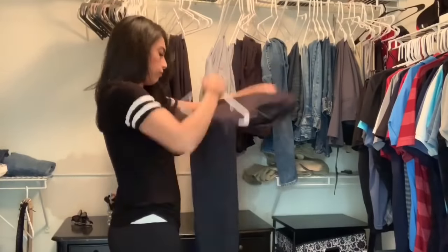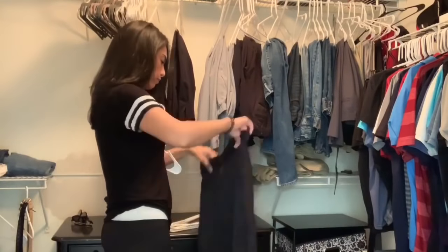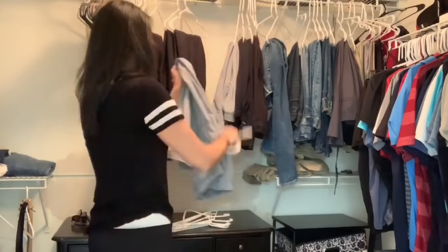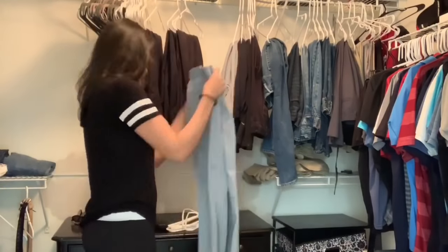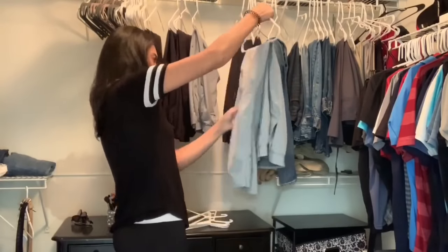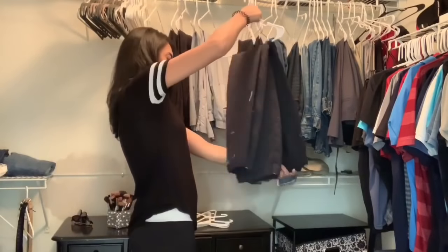I'm going to go through all of my husband's pants and organize them. He has way too many work pants and jeans to really put on the shelf, so I decided to leave his hanging. But I did take them off the hangers and then rehang them, because they were kind of just thrown on the hanger very unorganized. So I'm just going to go through all his pants and make sure they are folded and hung nicely.